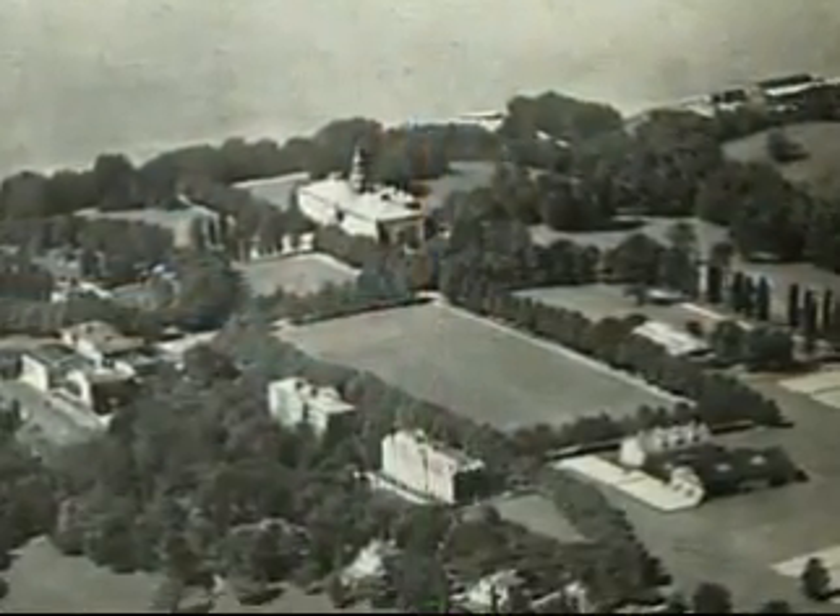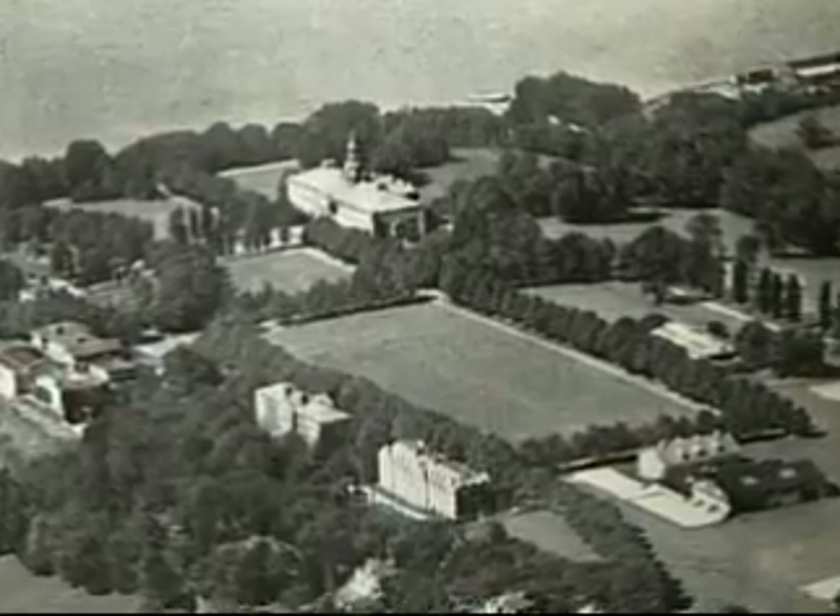He started a school in Port Deposit — kind of a manual arts school, one building for boys and one for girls, and also a gymnasium. Then in 1899, based on the success of that program, Mr. Tome acquired a hundred acres up on the bluff overlooking Port Deposit, known as the Abrams Farm, and began construction in the 1900s through 1910 of what is now the Tome School.